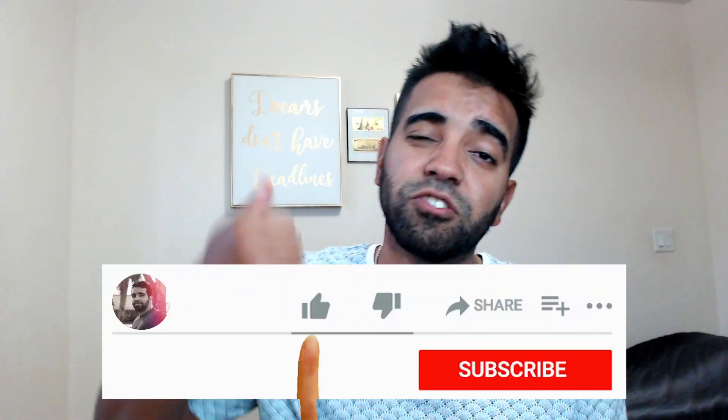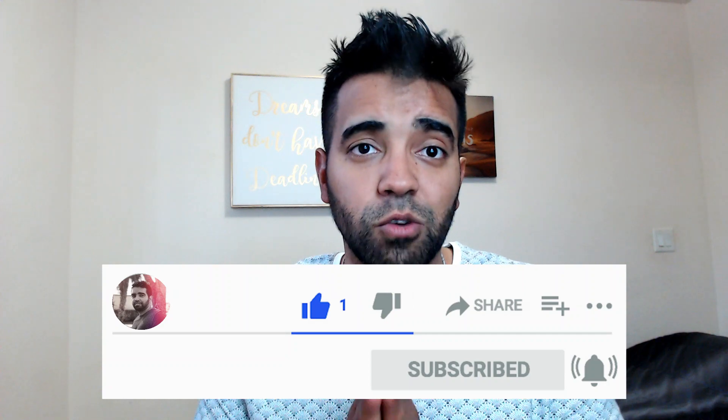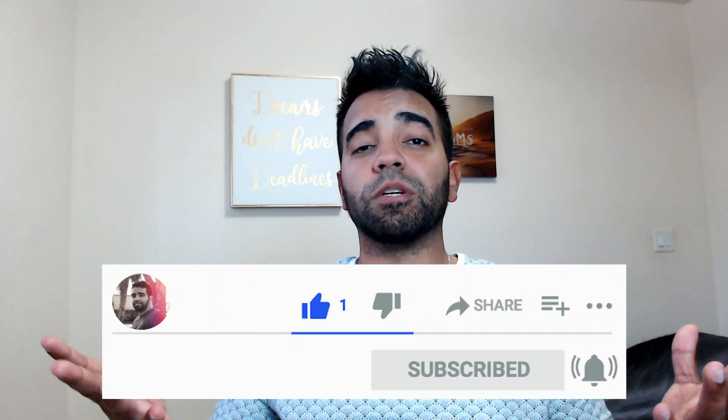I really hope you guys enjoyed this video. If you did, make sure you hit the like button below, as it really helps me out. If you haven't subscribed to my channel, what are you waiting for? Subscribe because I post videos like this every single week. Thanks for watching, and I'll see you in my next video.